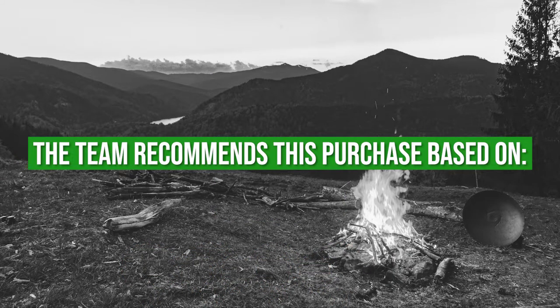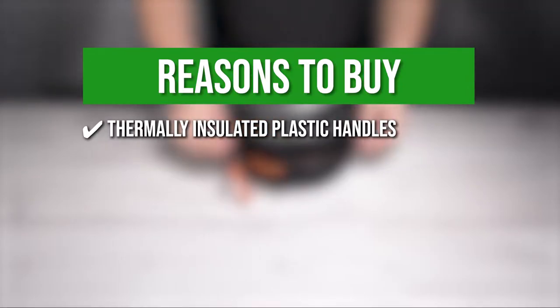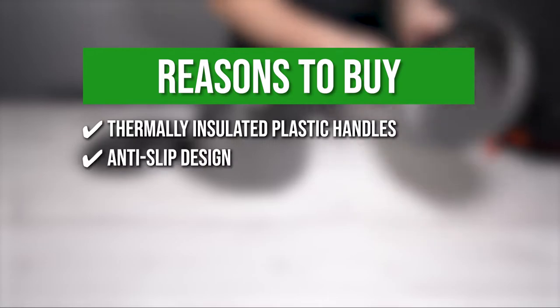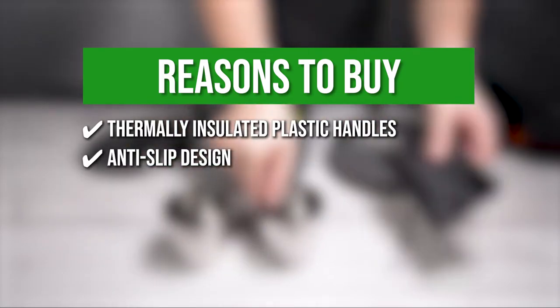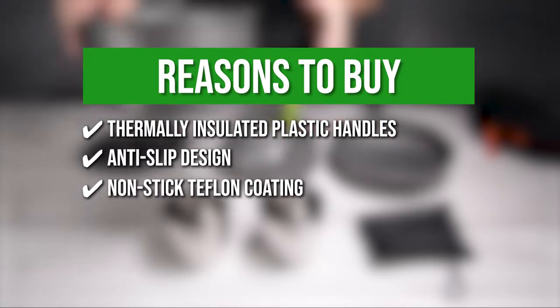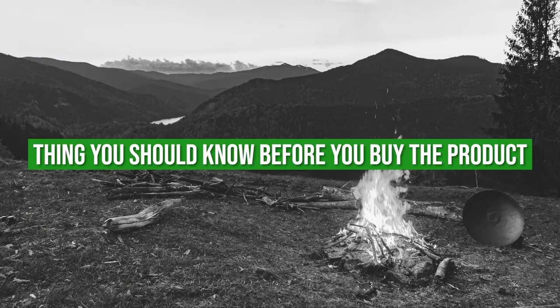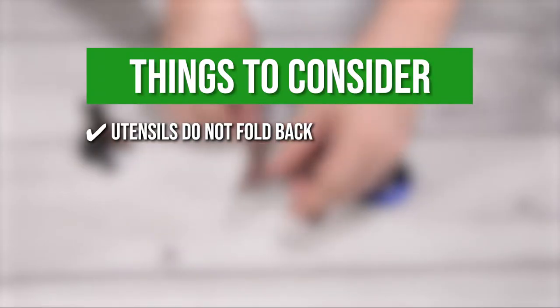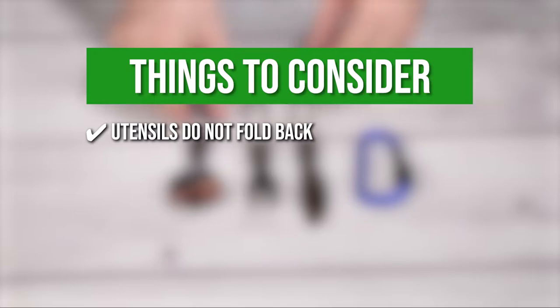The team recommends this purchase based on the following. Thermally Insulated Plastic Handles — the heat is kept at bay by the thermally insulated plastic handles. Anti-slip design — it has an anti-slip design that gives you a secure and pleasant grip. Non-stick Teflon coating — each piece has a non-stick Teflon coating for easy cleaning and durability. One thing to know before you buy: the utensils do not fold back, but there is a metal piece that you have to slide down to keep them stable.